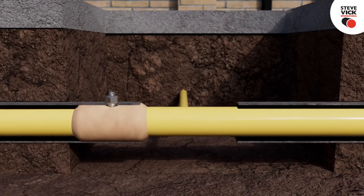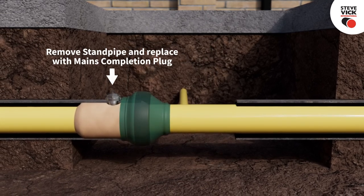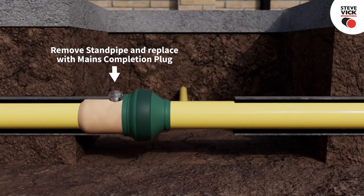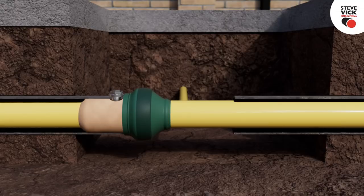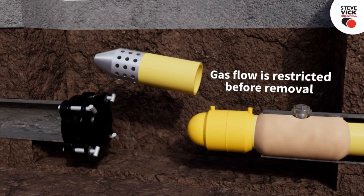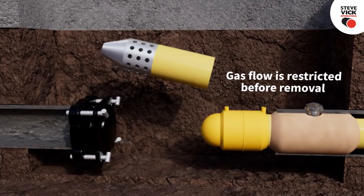With the services transferred to the new PE main, the live end seal must be fitted. This can either be carried out immediately after the insertion seal is installed, or at the end of the working day when all the services have been transferred to the new PE main. The live head is removed and the process is complete.